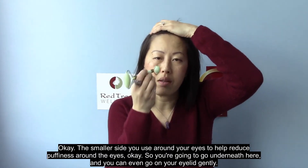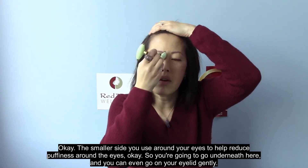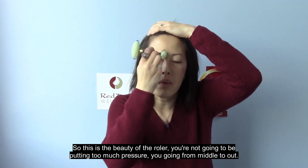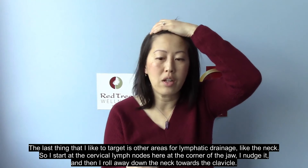The smaller side you use around your eyes to help reduce puffiness. You go underneath the eye, and you can even go on your eyelid gently. This is the beauty of the roller — you're not putting too much pressure. You roll from the middle outward.